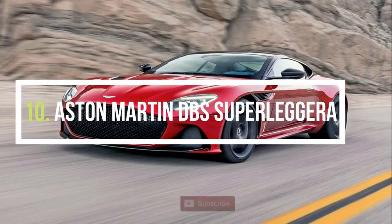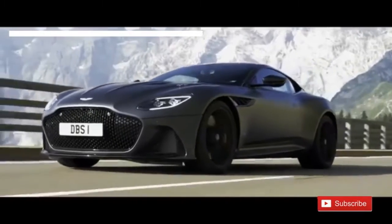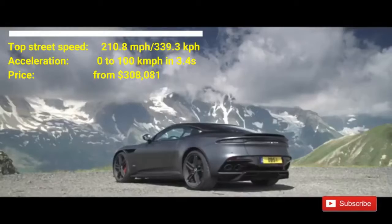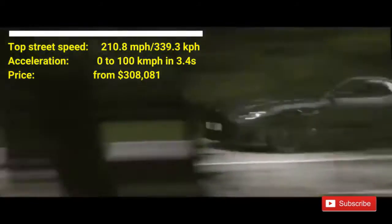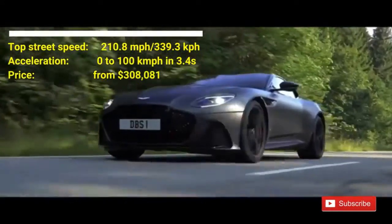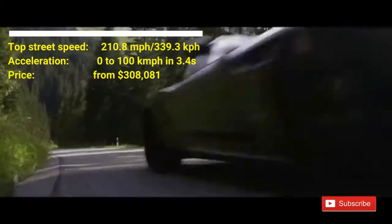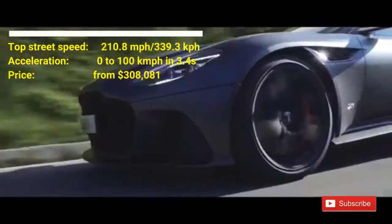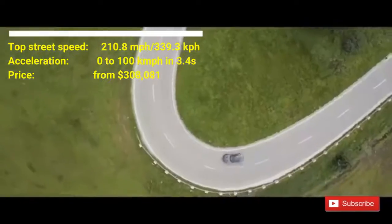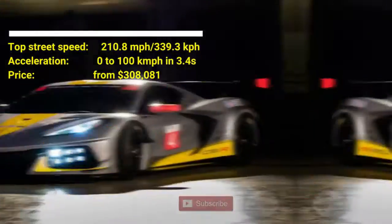Number 10: Aston Martin DBS Superleggera. The car costs $308,080. This car has a top street speed of 210.8 mph and can accelerate from 0 to 100 km/h in 3.4 seconds. The Superleggera has 715 horsepower and a 5.2-liter twin turbo V12 engine. It is one of the most stunning supercars launched in 2019.